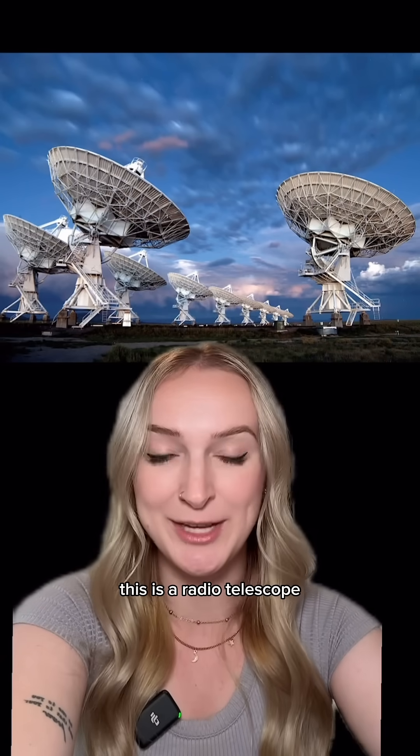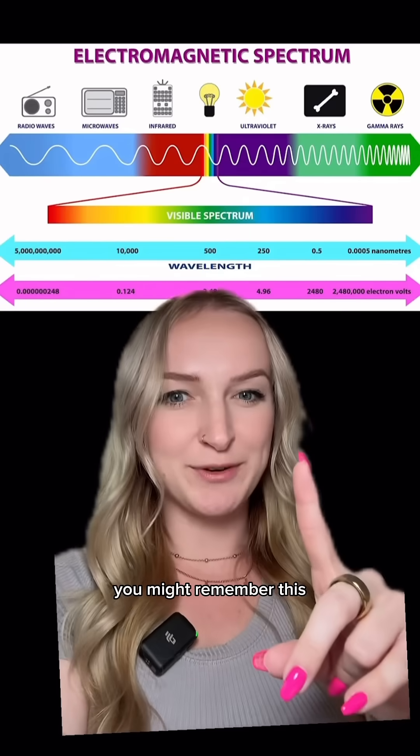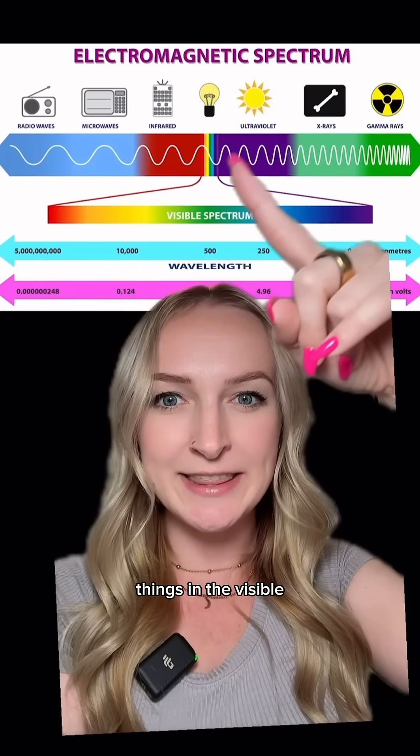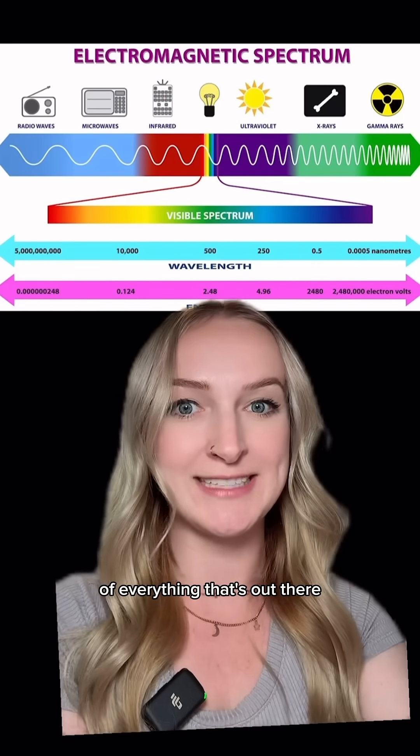This is a radio telescope called the VLA. Objects in the universe give off many different types of light. Our eyes can see things in the visible part of the electromagnetic spectrum, but that's only a really small fraction of everything that's out there.